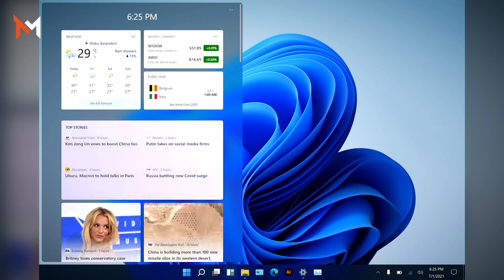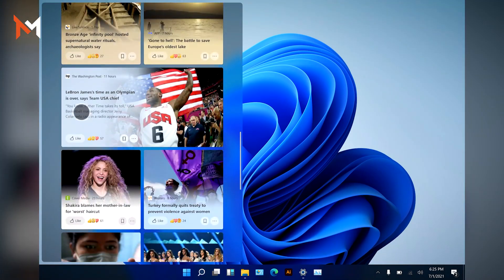There is a new Widgets feature. Recently in Windows 10, the taskbar had a weather widget. This takes a side panel that works kind of like Google Now or a news and weather feed.